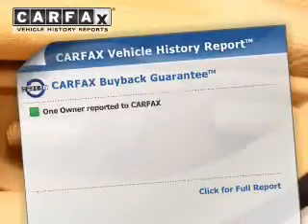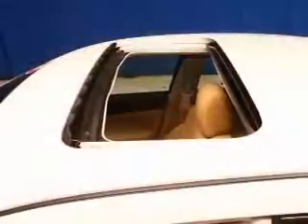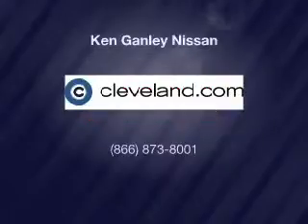This automobile comes with a Carfax report, which reduces your buying risk by providing the vehicle's history before you purchase. Call today to schedule a test drive. Visit www.carfax.com.